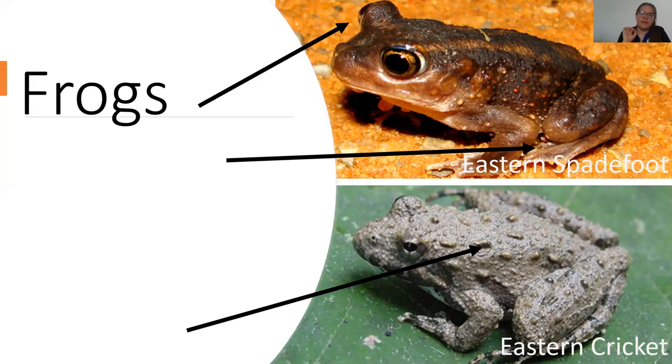The eastern cricket frog and the eastern spadefoot toad are both very small. The cricket frog has a much more brown coloration and looks bumpier than the spadefoot toad. The eastern spadefoot toad is actually endangered here in Ohio — it has very bulgy, distinct eyes but is a burrowing species so we're less likely to see it. Cricket frogs are found on the western side of Ohio — they like more open areas.